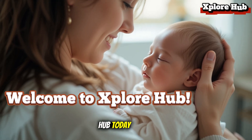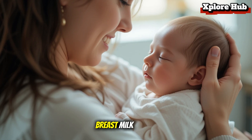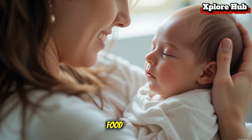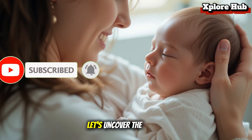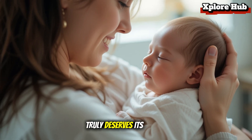Welcome to Explore Hub. Today, we're diving into one of the most fascinating wonders of nature: breast milk. Often called liquid gold, breast milk is more than just food. It's a life-saving, immune-boosting, and brain-building gift from mother to baby. Let's uncover the science behind this miracle fluid and why it truly deserves its golden name.